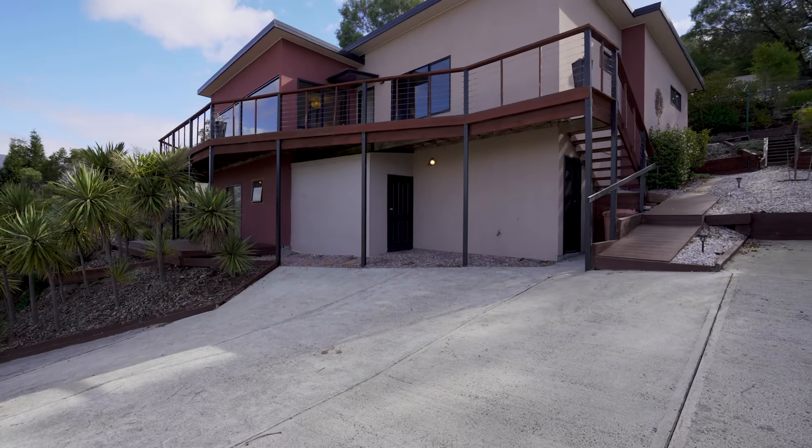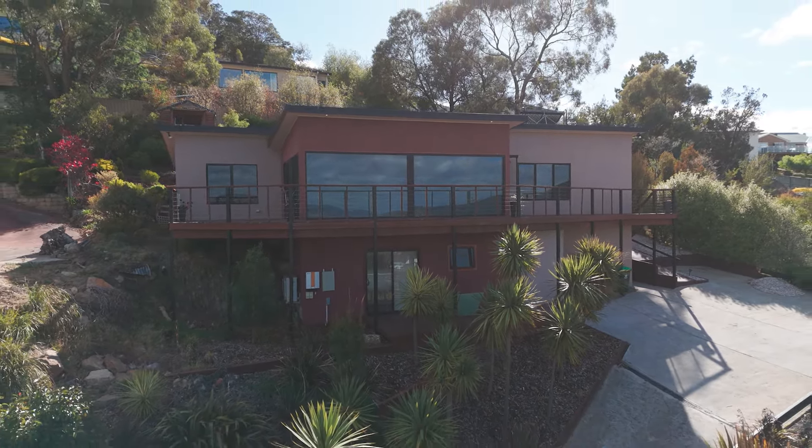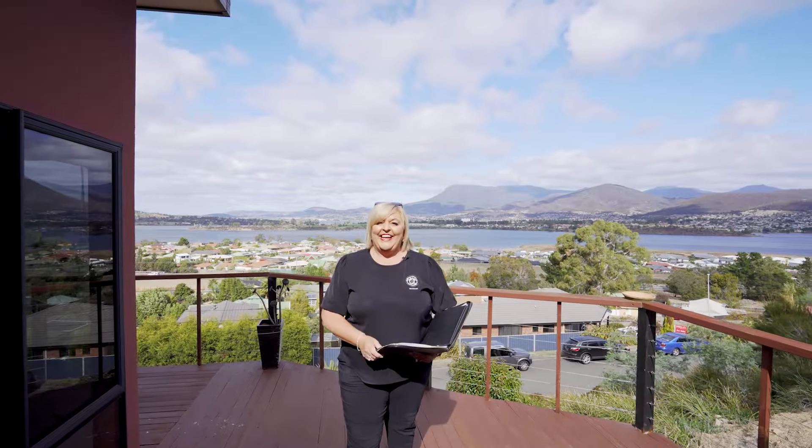Four bedrooms upstairs, open plan living, two bathrooms, and underneath an opportunity to work from home with an additional toilet and a guest area. Let's go and check it out now.